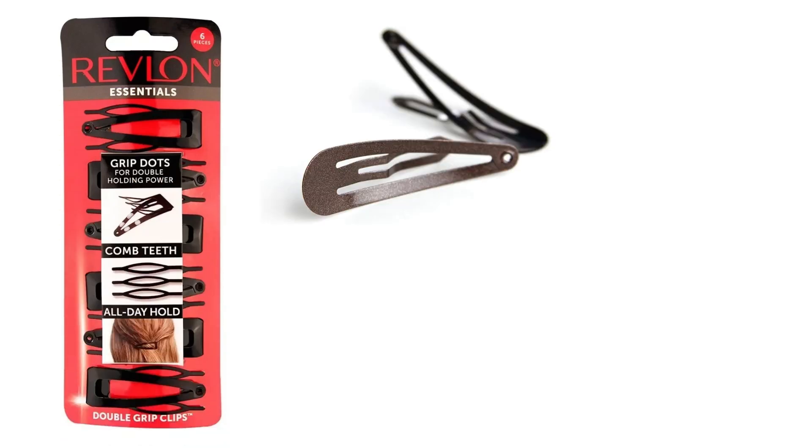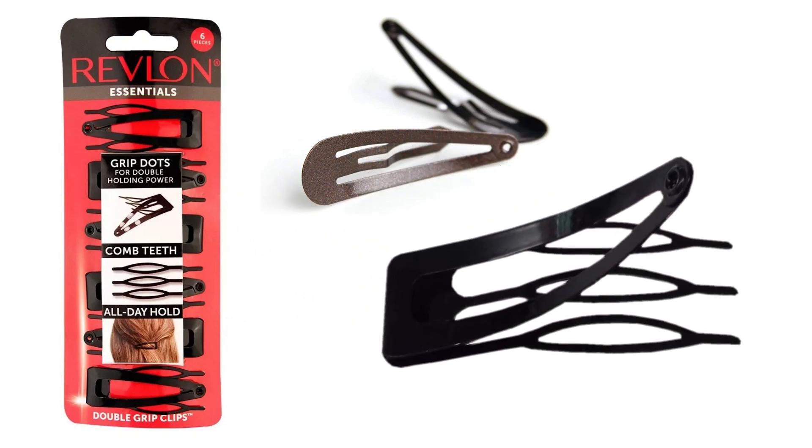I used this principle when I reinvented this contour clip. It used to just have one tooth on the bottom, but it would always slide out of your hair. By reimagining having three teeth on the bottom, that simple improvement dramatically improved its hold so that it doesn't slide, and it ultimately became one of Helen of Troy's best-selling hair accessories of all time.